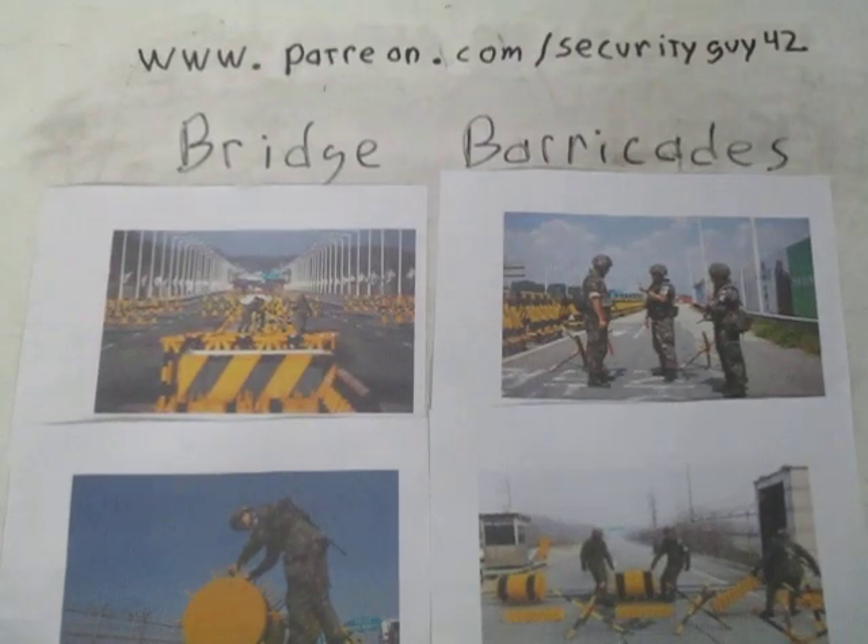In this video, continuing with the defensive theme, this is basically part two on defending a bridge. This covers defending it long term, which really comes into play noticeably in Korea.